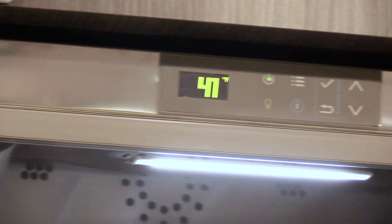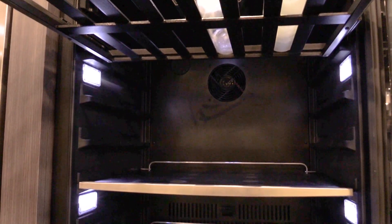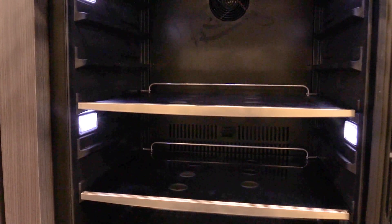The features line up well against a similar Uline or Marvel unit at $2,499. True is a much better unit with all stainless steel and more flexible racking, but it's over $4,000. So if you're looking for a decent, reliable beverage center with the best warranty in the industry, consider Yale.